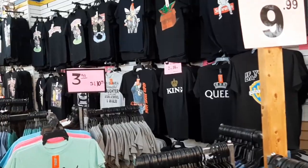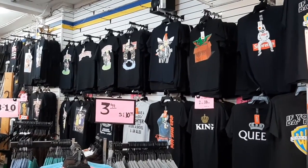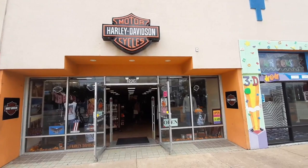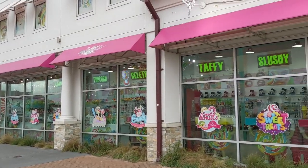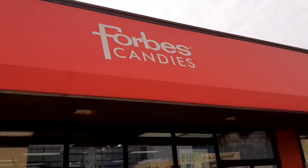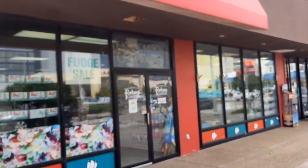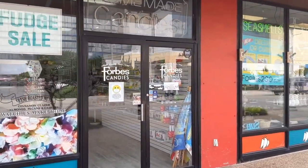They also have towels, swimsuits, mugs, postcards — all the usual tchotchkes that you find in resort area shops. They also have a Harley Davidson store, surf shops, skate shops, a cell phone store, and several pharmacies. There are also several candy stores along Atlantic Avenue, including Forbes Candies. They're best known for their saltwater taffy, which is delicious and actually made right in Virginia Beach, Virginia.